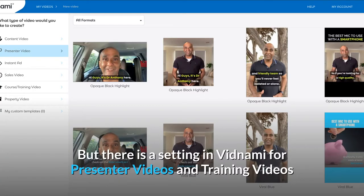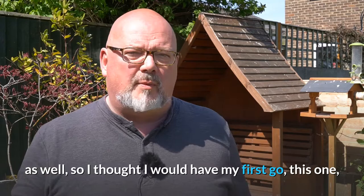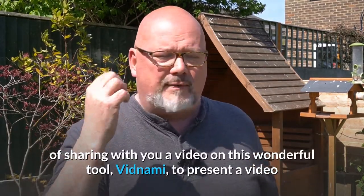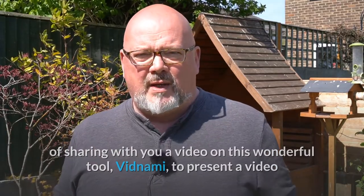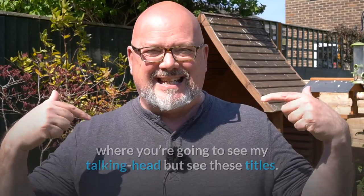But there is a setting in Vidnami for presenter videos and training videos as well. So I thought I would have my first go, this one, of sharing with you a video on this wonderful tool, Vidnami, as a presenter video where you're gonna see my talking head, but see these titles.